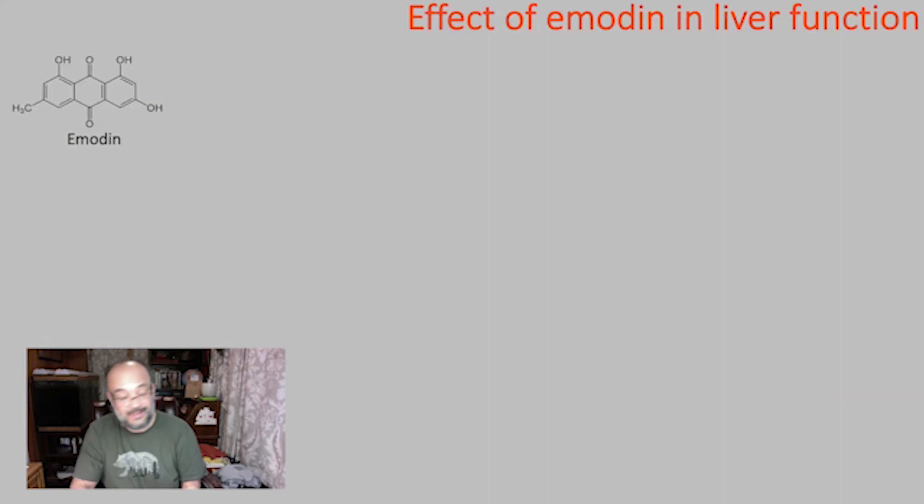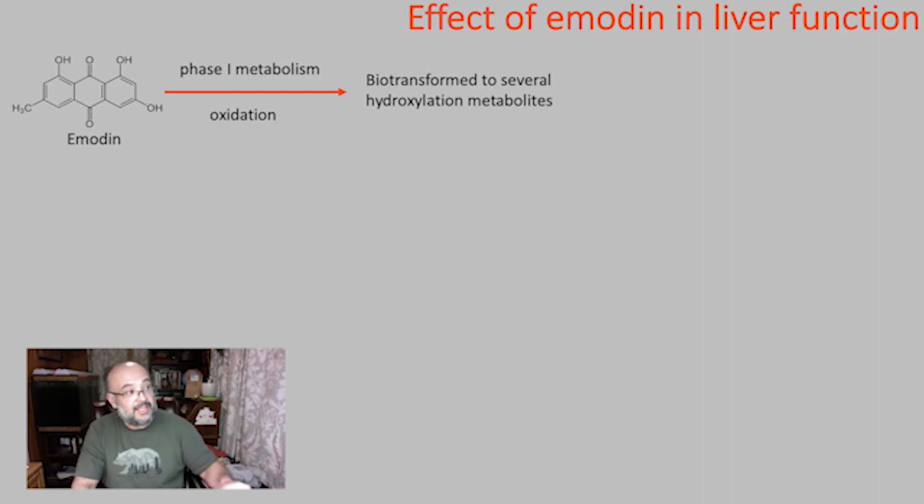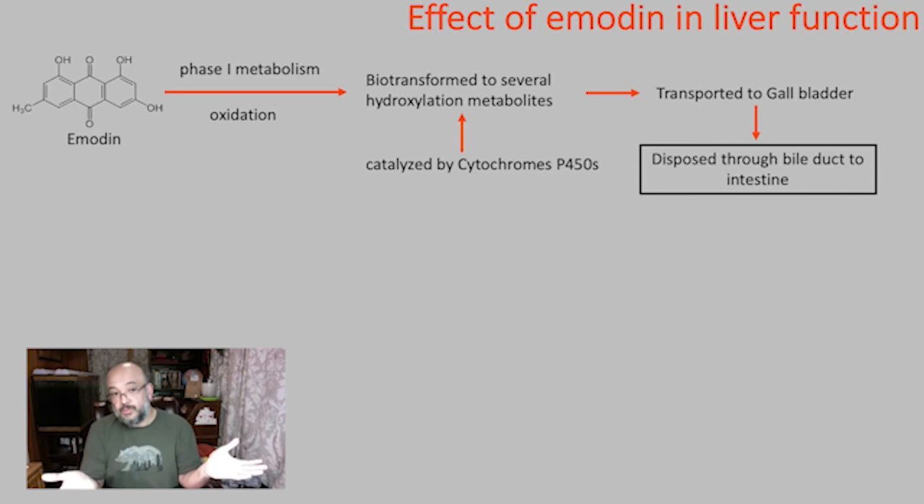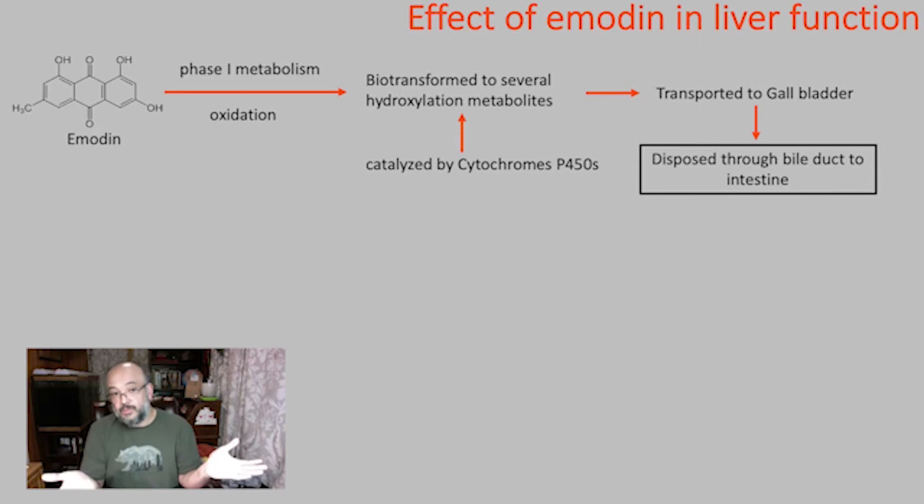So here is how emodin affects liver function. Because emodin is a large compound, it needs to be broken down in the liver through what is called Phase 1 metabolism — biotransformation. This is catalyzed by cytochrome P450 enzymes, which act like scissors chopping the emodin into smaller pieces. Once chopped into smaller pieces, the metabolites can be sent to the gallbladder and then disposed of through the bile duct to the intestines. This works well if you have full liver function — similar to how your liver breaks down alcohol overnight, giving you a hangover the next day.